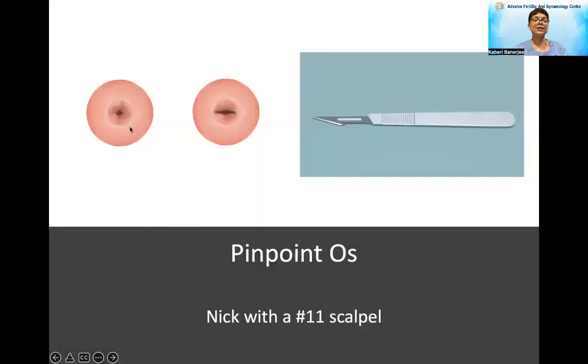Here you can see the cervical opening — this is the point from where we introduce the catheter. Sometimes this is very pinpoint. Your catheter is about a millimeter or just less than that, and this opening could be very minute and will not allow your outer catheter to go in. It's just at the entrance, and later on the canal is fine.